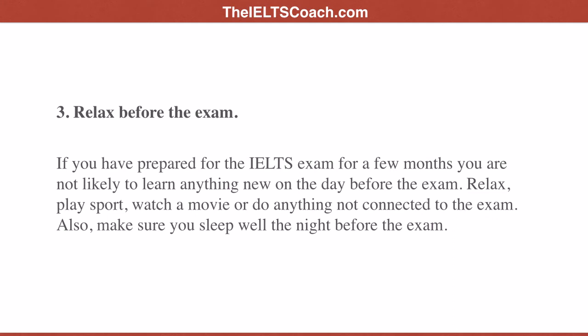Tip three: relax before the exam. If you have prepared for the IELTS exam for a few months, you are not likely to learn anything new on the day before the exam. Relax, play sport, watch a movie, or do anything not connected to the exam. Also make sure you sleep well the night before the exam.